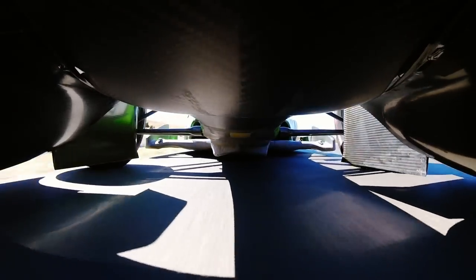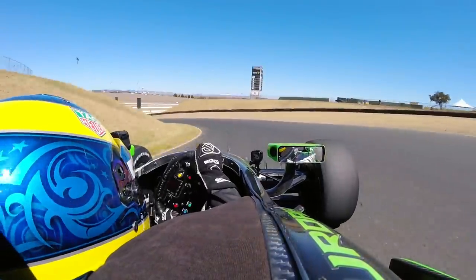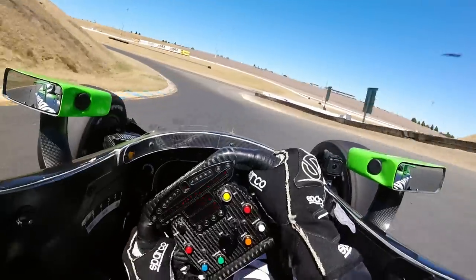Very important corner, going downhill with a lot of instability on top of the hill. Quickest and longest challenging corner — left and fourth gear.